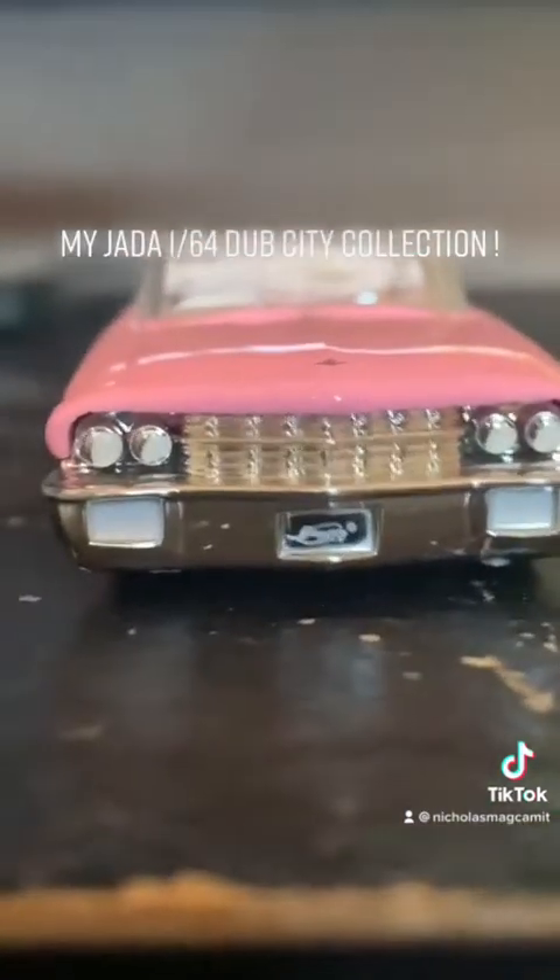This is it — the Cadillac from 1963. It's pink. It has custom wheels and interior — everything. It has a bright interior and chrome steering wheel. This car is awesome. It sits low to the ground — look at those rims on this thing.